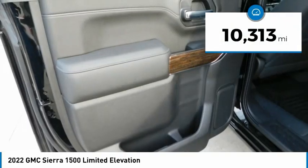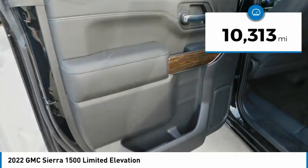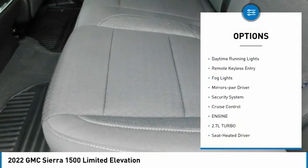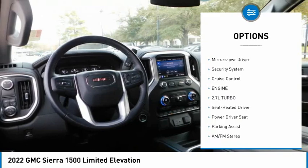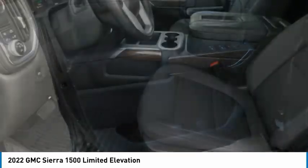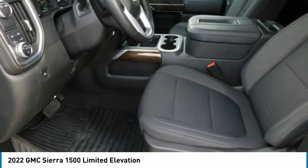This vehicle has less than 15,000 miles. Here are some of this vehicle's great options: towing package, aluminum wheels, heated side mirrors, traction control, daytime running lights, remote keyless entry, fog lights, mirror memory, security system, and cruise control.